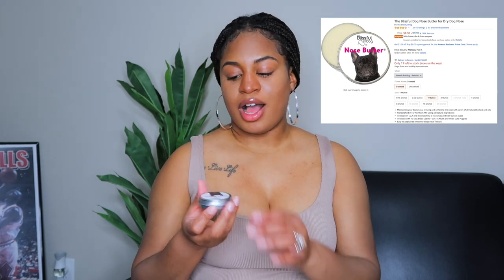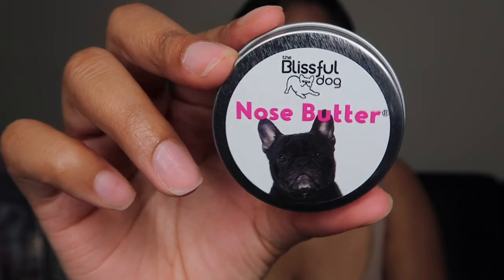This next item is not even for me — it's actually for my dog. It's just this little nose butter, basically like an ointment for bulldog noses or dog noses in general.